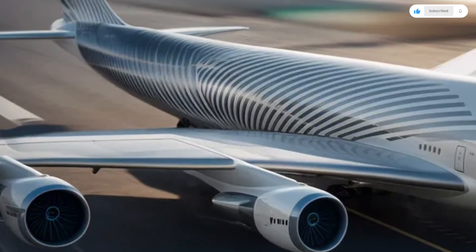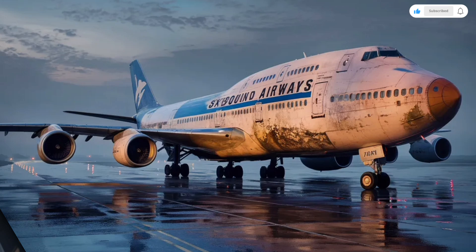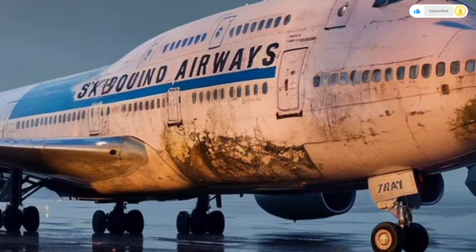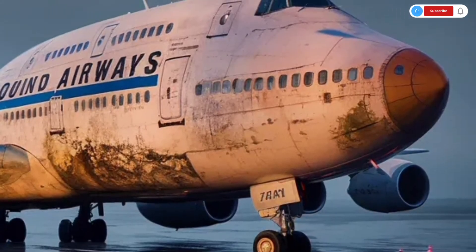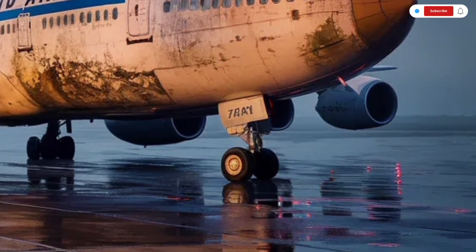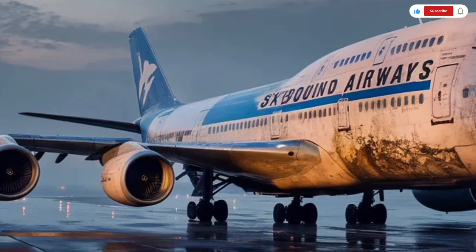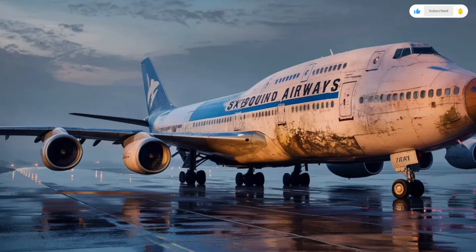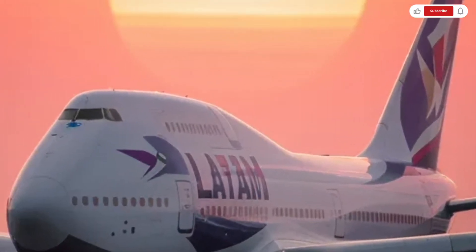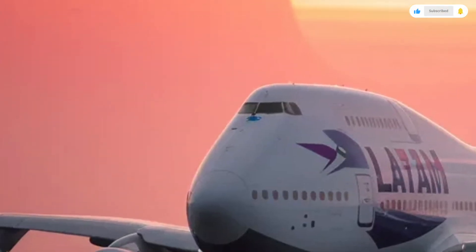Now let's move to pricing, which is where things reach a completely different scale compared to cars. The 2026 Boeing 747, depending on configuration, customization, and technology packages, can cost anywhere from around $350 million to over $400 million. This price includes the aircraft itself, advanced avionics systems, and basic interior configurations. Custom luxury interiors, private jet modifications, or VIP-style cabins can easily push that number significantly higher.